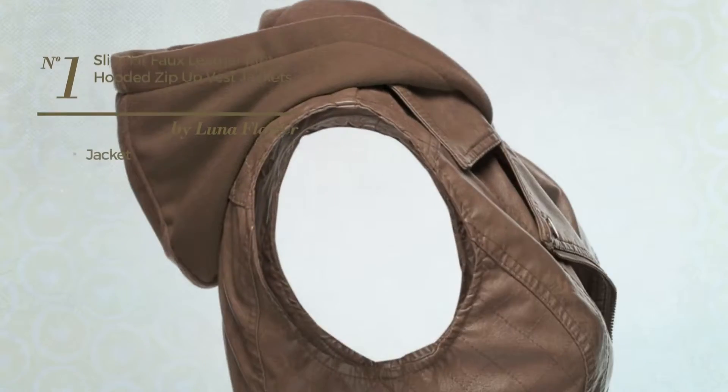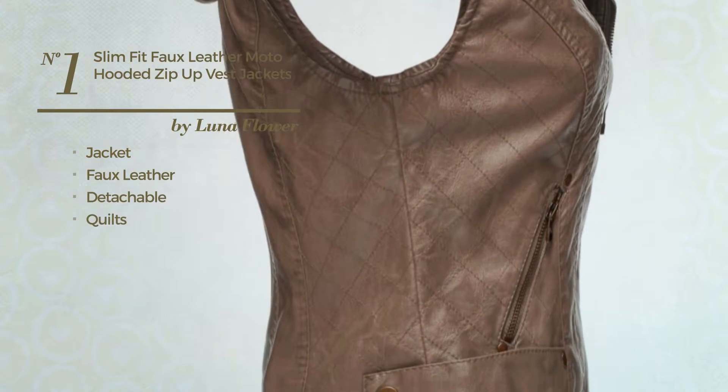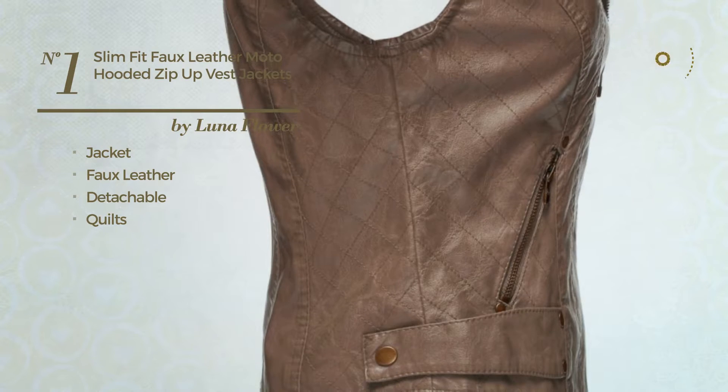Number 1. A Jacket Vest, crafted from detachable faux leather, styled with quilts. Available in 9 other colors.